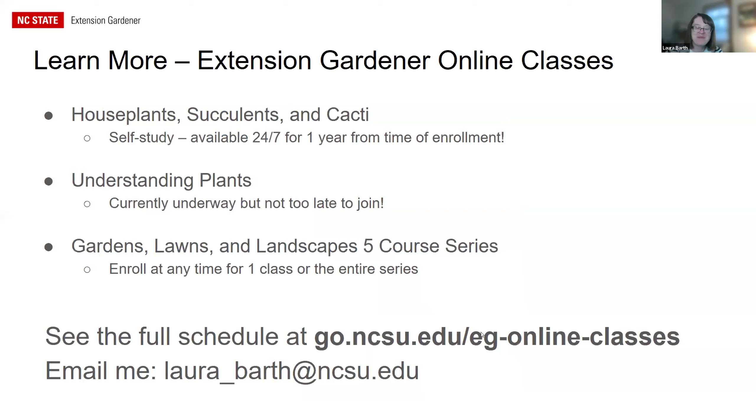Available online courses include Houseplants, Succulents, and Cacti — a self-study, entirely self-paced asynchronous class with access to materials for one year from enrollment. Understanding Plants is currently underway but not too late to join — it's instructor-led with feedback and student interaction, still asynchronous within a timeframe. The Gardens, Lawns, and Landscapes five-course series covers general gardening, containers, and essentially everything you'd need to know as an effective plant grower. You can enroll in one class or the entire series — the full schedule is available at their website, and you can email Laura with questions.